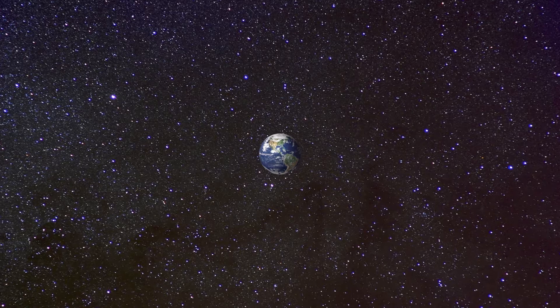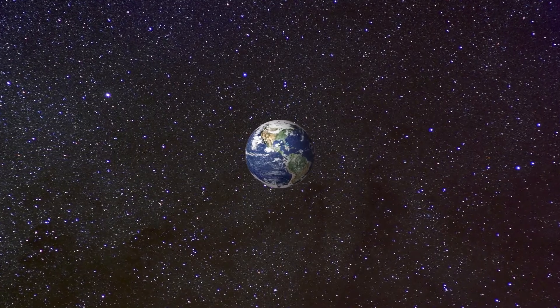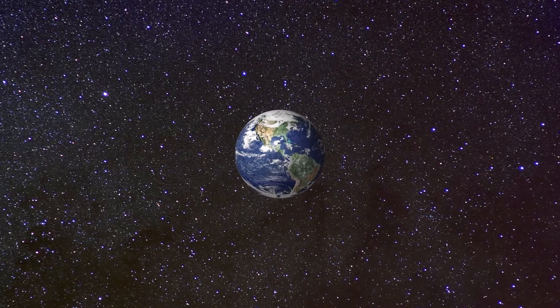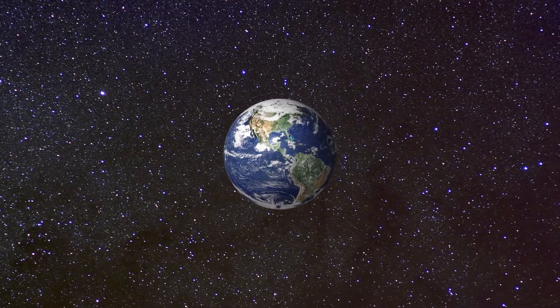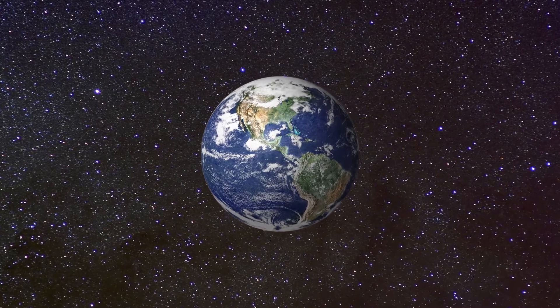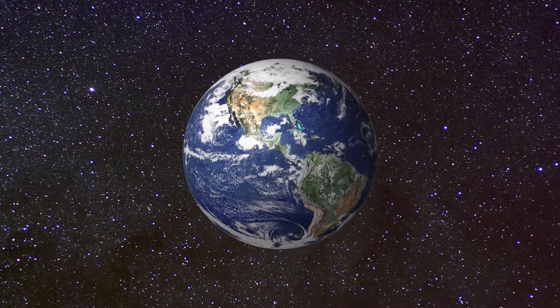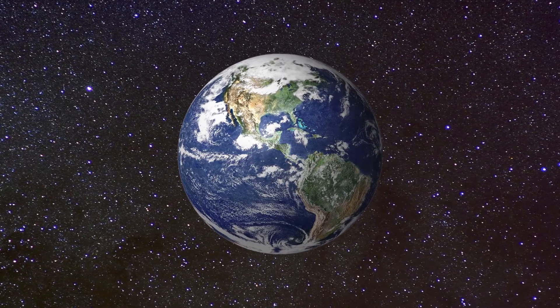Water covers 70% of the Earth's surface, mostly in the oceans, and makes up about three ten-thousandths of the Earth's mass. Scientists think the oceans were formed more than four billion years ago when the Earth was still very young, and that water has been essential for the formation of life as we know it. But where did all that water come from?